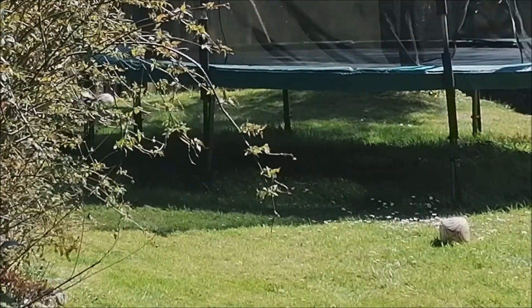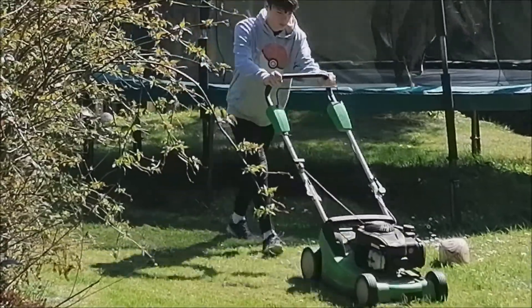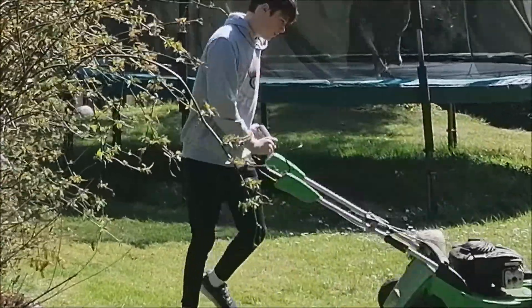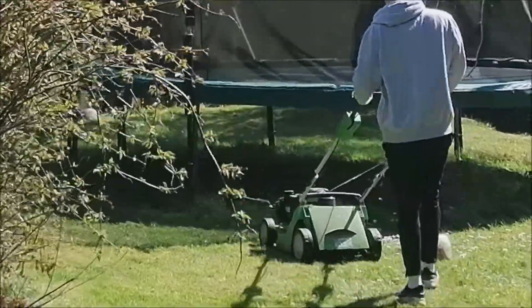That's the sound of our lawns being mowed by Jed. He's doing a lovely job around all the gardens at the moment. It's usually my job in the summer but since he's home he's taking it on for me.